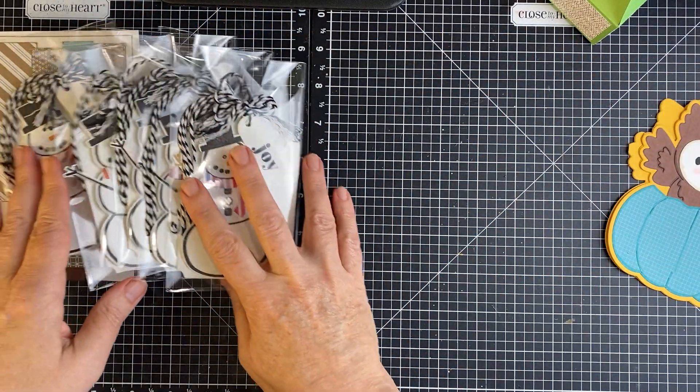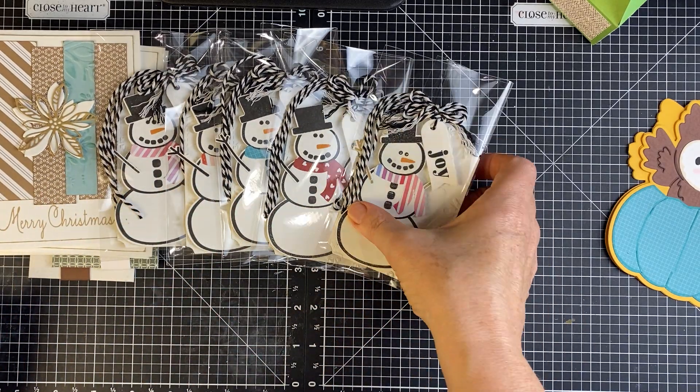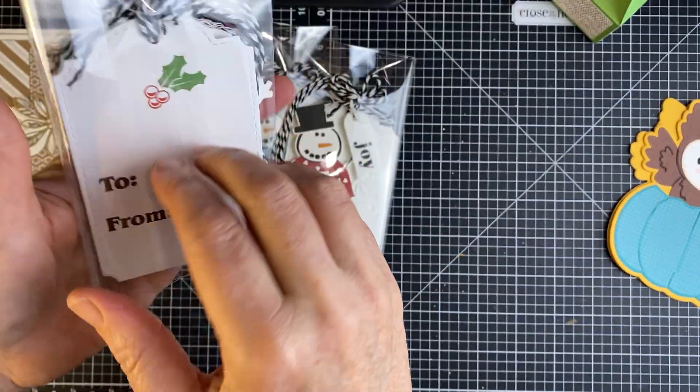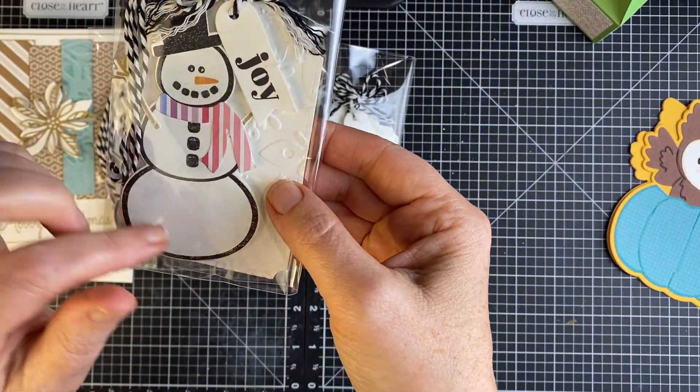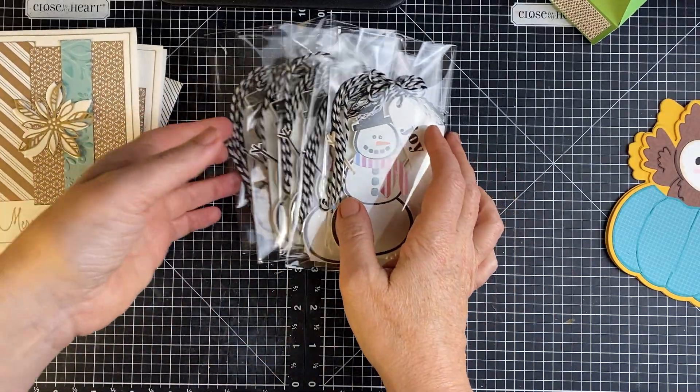Then I used the snowman to make some snowman name tags. Dug into my stash for most of it — I love that snowman, so cute. I used some scrap pattern paper for the scarves.